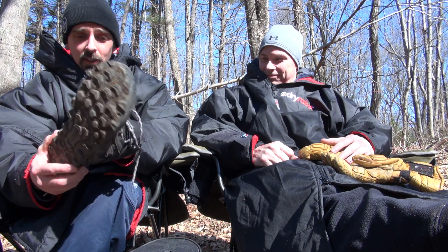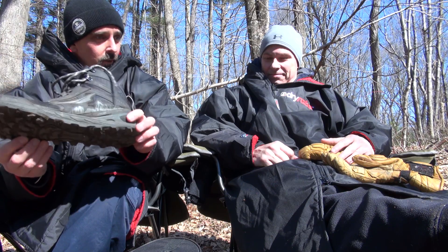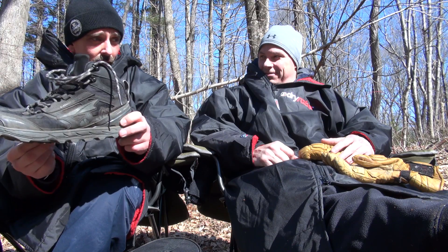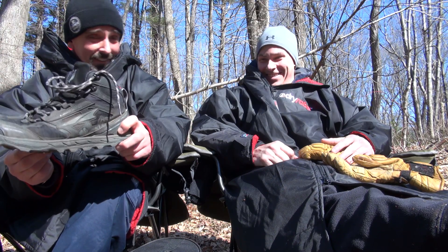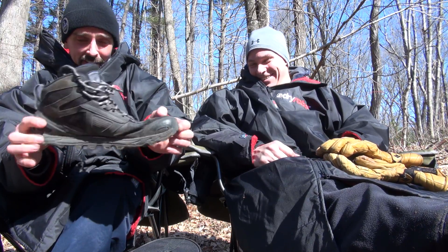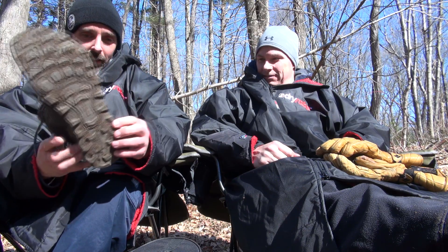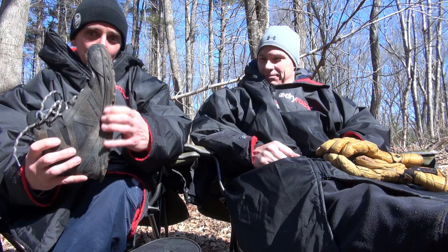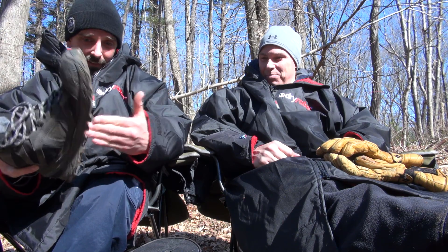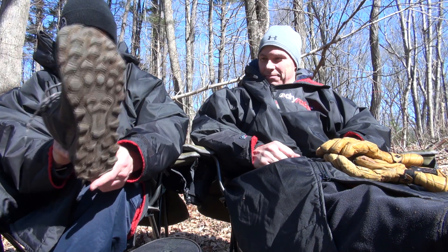Compared to the discontinued New Balance boots, the Lone Peak 4.0 saves over 14 and a half ounces per shoe — more than a pound and a half off my feet. These are purpose-built trail running shoes. One complaint: the cushioning underneath looks beefy but you really feel the impacts. A little rock plate or shank in there would go a long way.